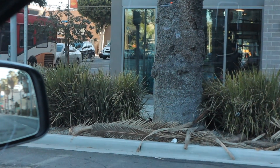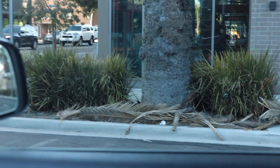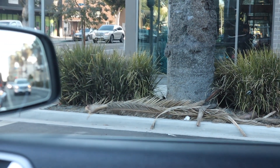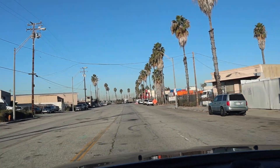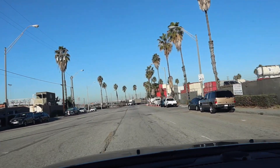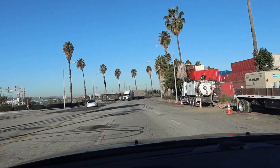Something about Long Beach is there's always stuff everywhere — as in debris. Always palm trees, always just trash, lots of stuff everywhere because it's so windy. This is what it kind of looks like, y'all. It's not what I expected, to be honest. But we got the West Coast vibes, baby.